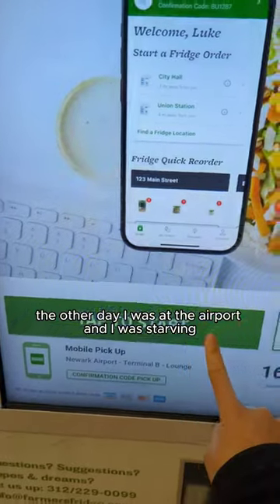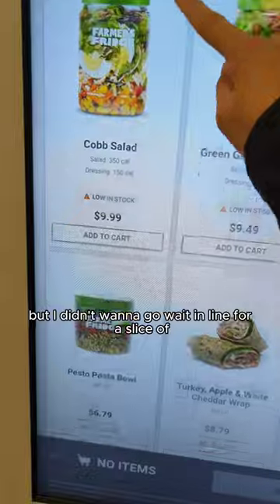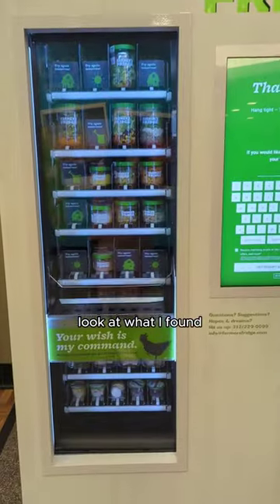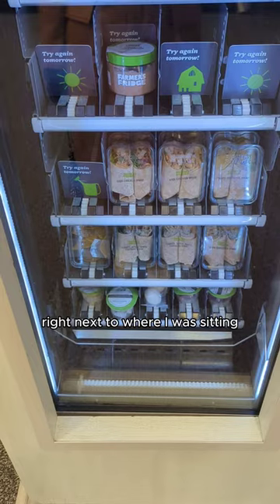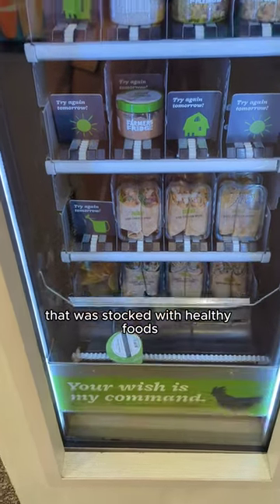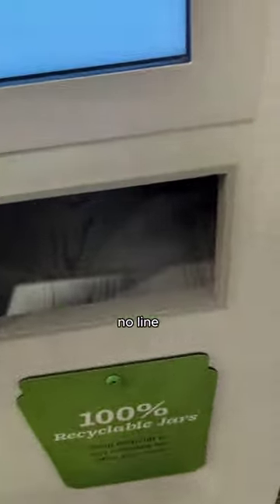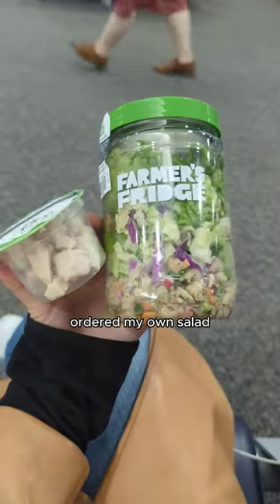The future is finally here. The other day I was at the airport and I was starving, but I didn't want to go wait in line for a slice of crappy airport pizza. Luckily, there was a vending machine right next to where I was sitting that was stocked with healthy foods — mostly salads. I literally just walked up to it, no line, used the touch screen, and ordered my own salad.